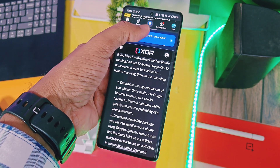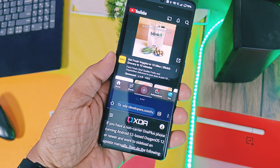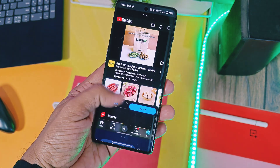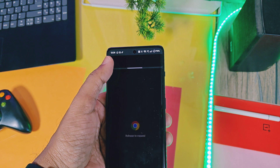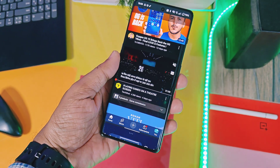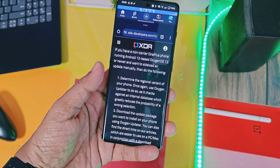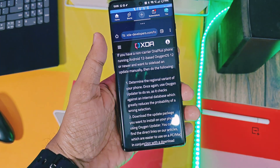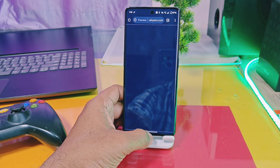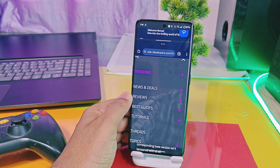Next is a new multitasking feature called Open Canvas. In split screen, you can now minimize any application to 80% of the screen, so when you want to use a single application you can do so without leaving split screen. You can access the other application by tapping on it, switching between both split screen apps vice versa. During split screen mode, you can open any application by dragging it to the left side of the screen.